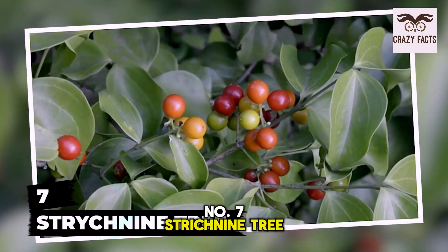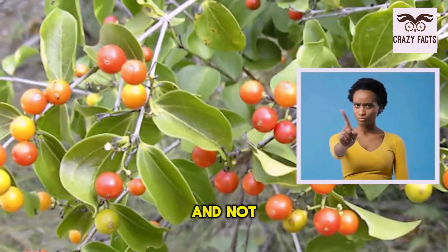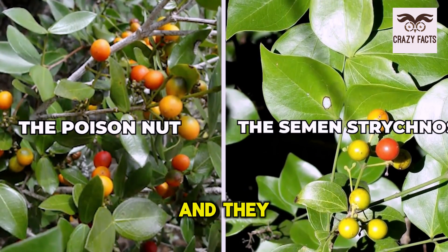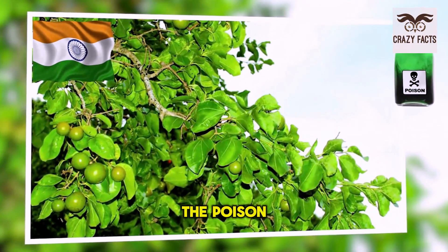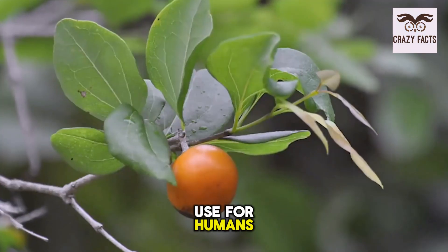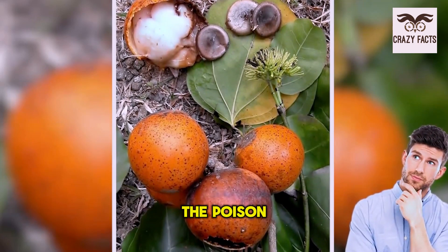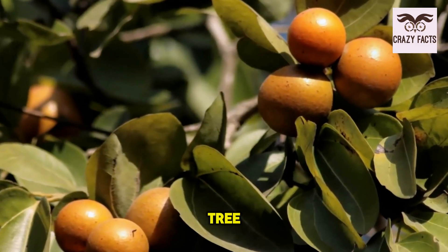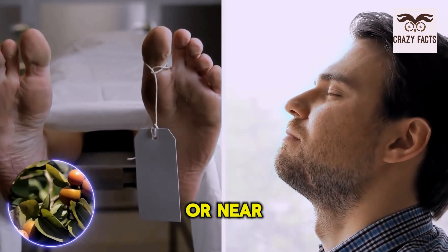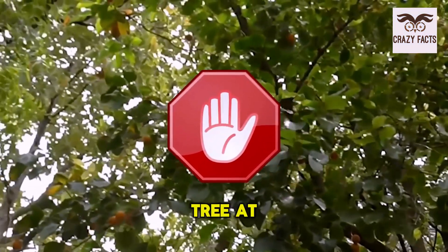Number 7: Strychnine Tree. The strychnine tree requires no warning since the name itself is a clear indication it's poisonous. It's known as Strychnos nux-vomica, and all its names sound dangerous. Native to India, these trees hold most of the poison in the seeds, containing about 1.5% strychnine. The bark also contains poisonous compounds that can cause reactions if touched. There have been reports of people dying just by breathing near the tree, suggesting it also expels poisonous materials into the air. Avoid this tree at all costs.